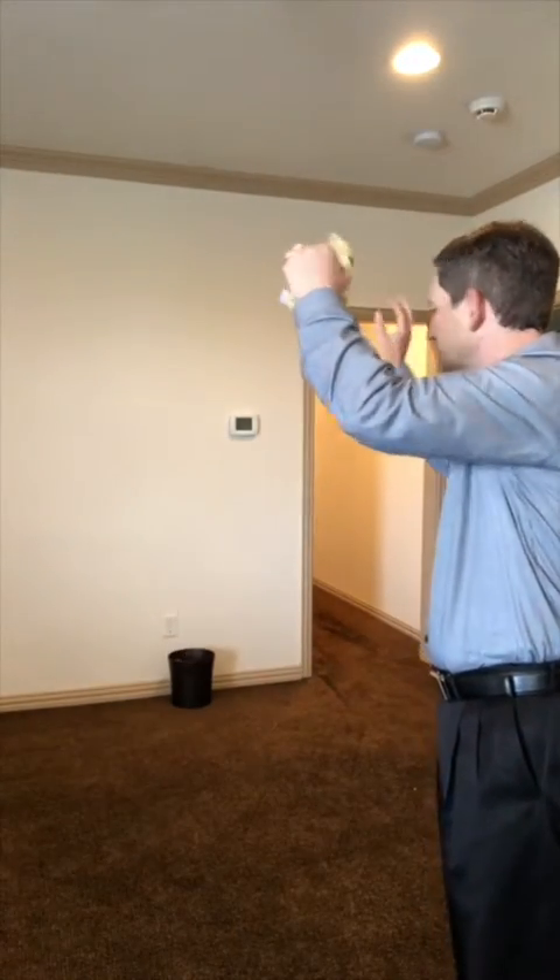Ceiling fans are gonna stir up dust in a room, so you want to leave those off. If you can replace your curtains with some blinds and your carpeting with wood flooring or tile, you'll find that your bedroom is going to be a less popular vacation spot for dust mites. Be sure to get rid of all clutter and any stuffed animals that can collect dust. While it may be impossible to completely avoid dust mites, it doesn't mean we can't make your home less inviting for them.